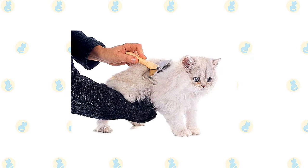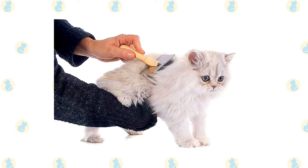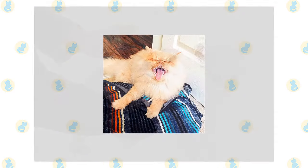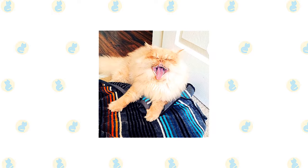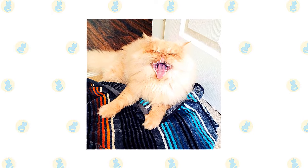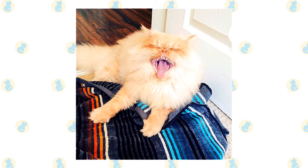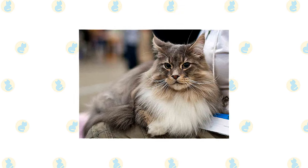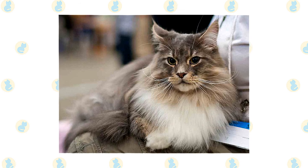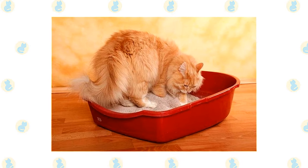The most important thing to understand about caring for a Persian is the need for daily grooming. That long beautiful coat must be gently but thoroughly combed and brushed every day, and regular bathing at least once a month is a good idea. Excessive tearing can be a problem in this breed. Brush the teeth to prevent periodontal disease — daily dental hygiene is best, but weekly brushing is better than nothing. Trim the nails every couple of weeks, and wipe the corners of the eyes with a soft damp cloth using a separate area for each eye to avoid spreading infection.